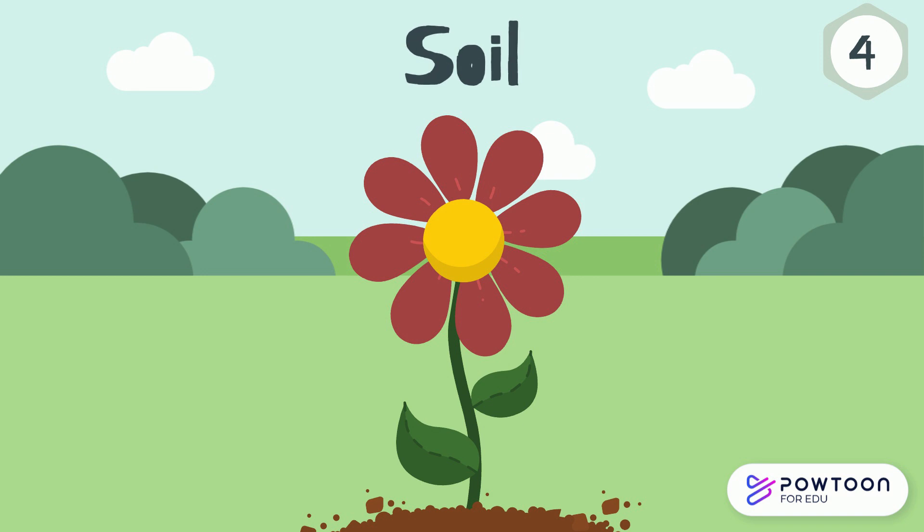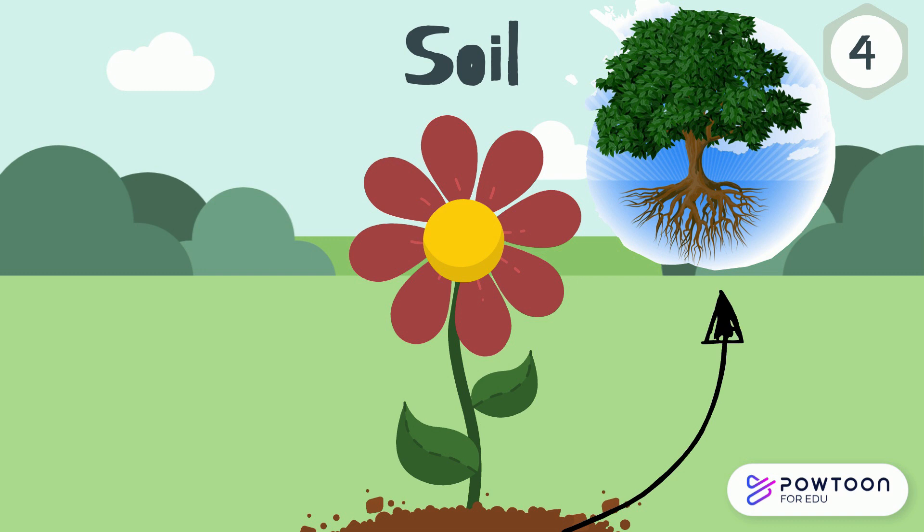Soil. Although you cannot usually see them, plants have roots under the soil. The soil provides roots with water and nutrients, which is then transported to the rest of the plant.